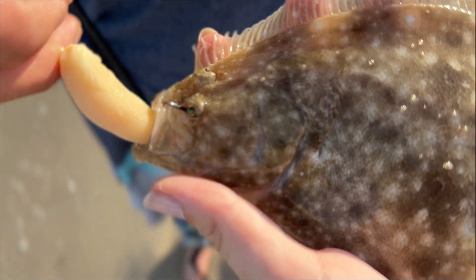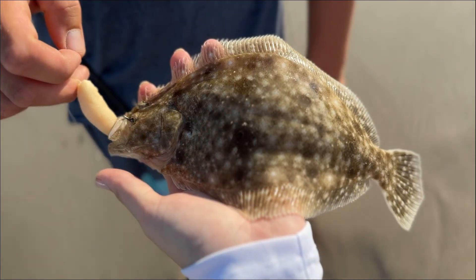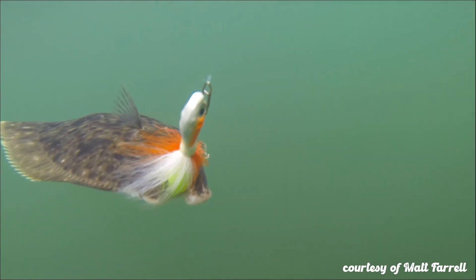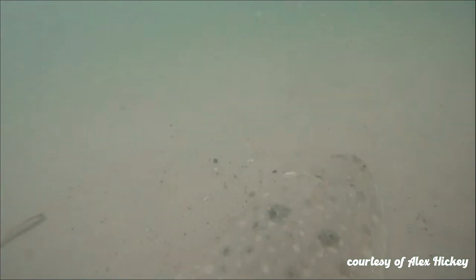Today on Open Boat we're going to be talking about fluke biology. Fluke can grow fast but have a relatively short life of up to 14 years. Around two to three years old is when they begin to spawn, and females, based on their size, have between 460,000 to 4 million eggs.